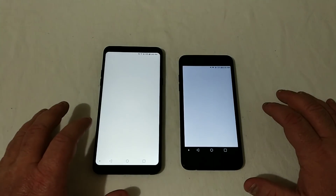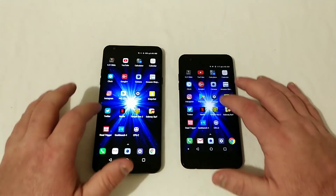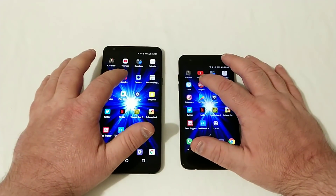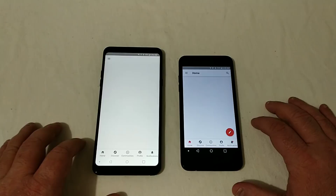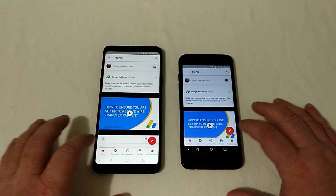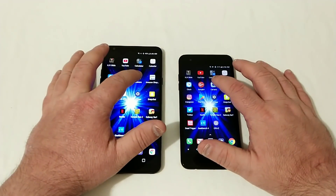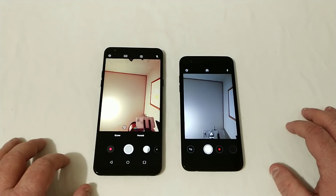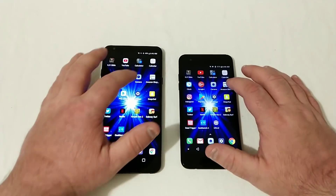Calendar — that was the Tribute Dynasty. Clock — that was the Tribute Dynasty. Google Plus — and that was the Tribute Dynasty. Let's go into the camera. Oh, so a whole lot faster there on the Tribute Dynasty starting up the camera.